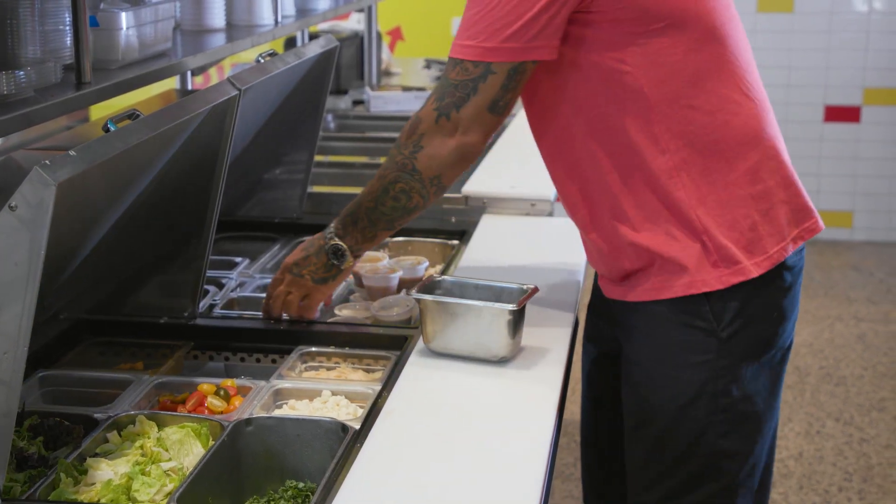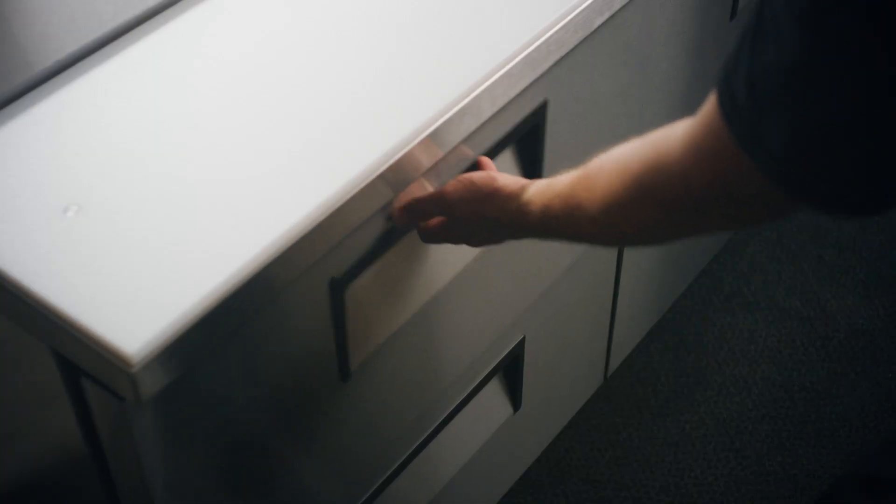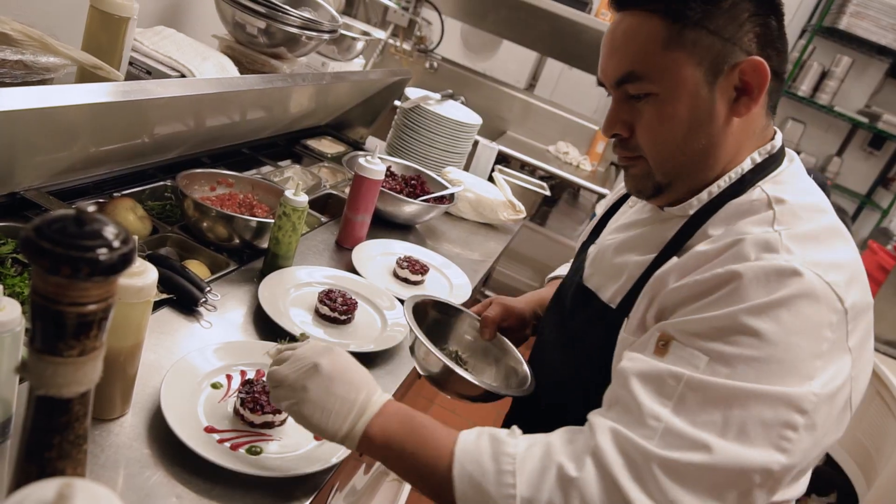All Tru prep tables are available in a variety of sizes. Most can be configured with swing doors, drawers, or a combination of both, and a wide variety of helpful accessories to fit your needs.